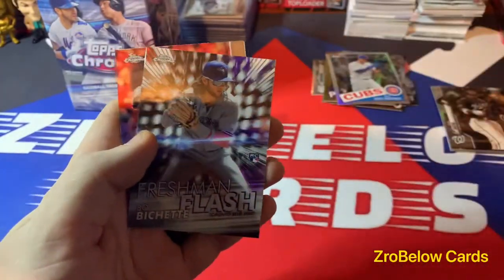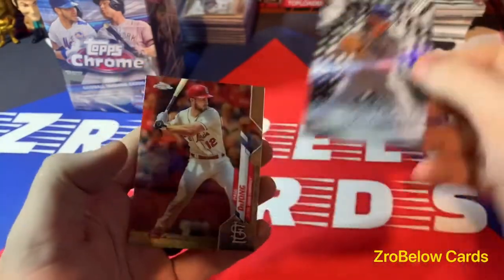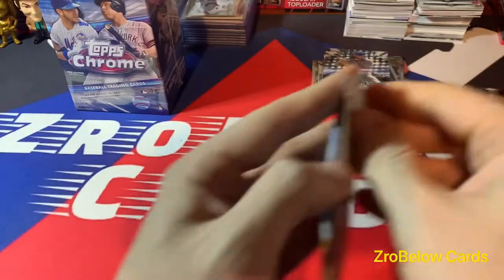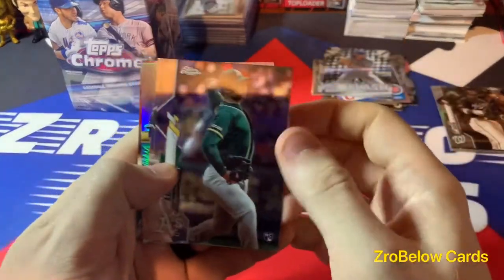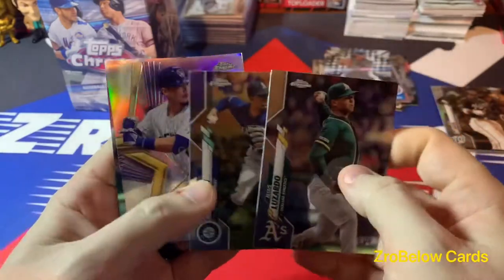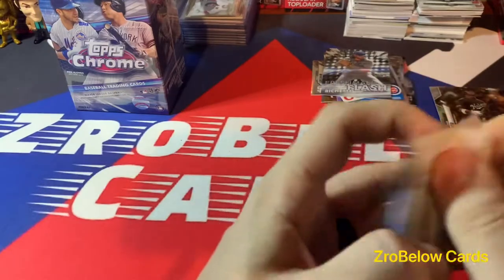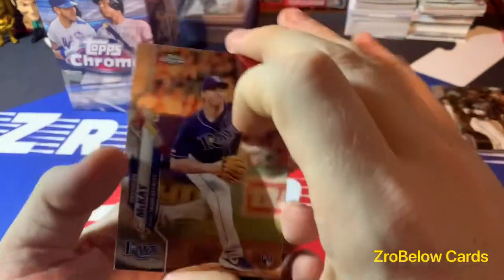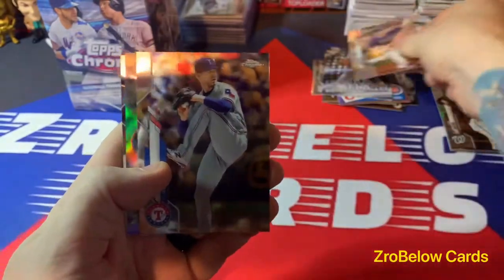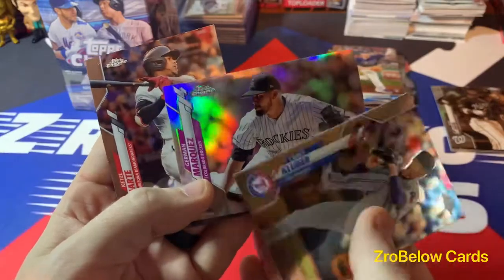Scherzer - oh nice - Freshman Flash above ship. It's all in all a pretty good box. There's Jesus Luzardo, there's Ke'Bryan Hayes - Future Stars. I always forget Future Stars are second year cards. I was like 'oh it's a rookie card' but I should know better. That's Brendan McKay again - nice one too - and a German Marquez. Not bad, didn't do bad in that box at all.